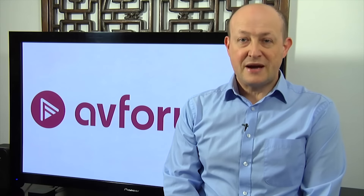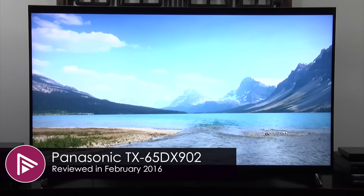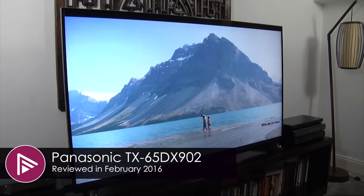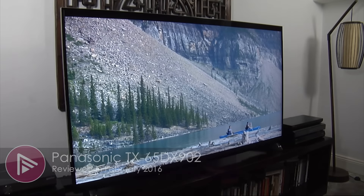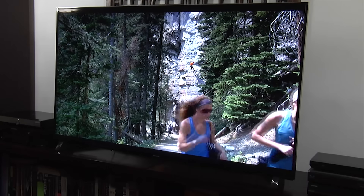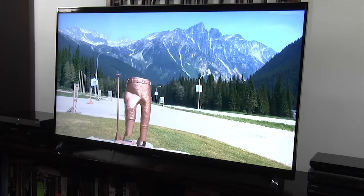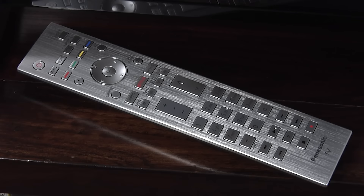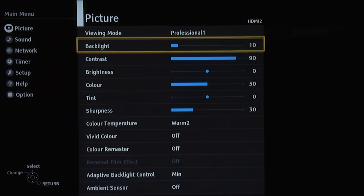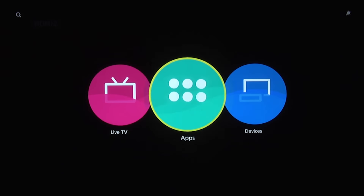The next TV on our list is the Panasonic TX65 DX902B. This is their flagship LED LCD TV for 2016, and it retails for £2,499 — a pretty good deal when you consider you're getting a 65-inch screen size. It also uses 512 local dimming zones behind the flat panel to give you improved blacks and reduced haloing. In terms of its features, it's THX certified, Ultra HD Premium certified by the UHD Alliance, and it supports 4K, HDR, wide color gamut, and 10-bit video. It comes with a nicely designed remote control, a simplified menu system, and the Firefox Smart TV platform, which is quite intuitive to use.